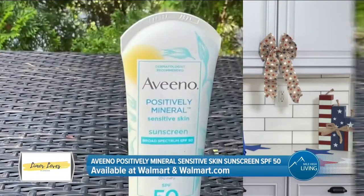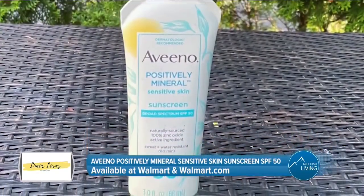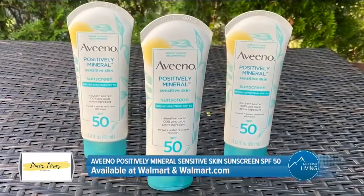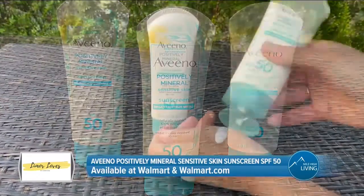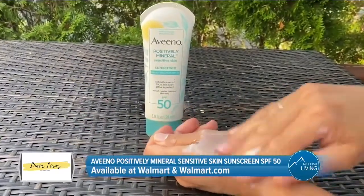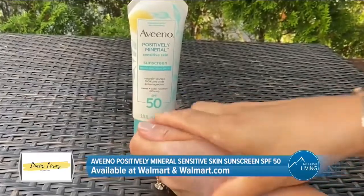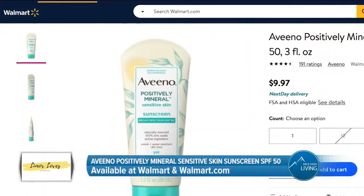Whether you're going to the beach, the pool, or just hanging out in the backyard, you need to make sure to wear sunscreen. This is the Aveeno Positively Mineral Sensitive Skin Sunscreen SPF 50. It's a 100% mineral sunscreen formulated with zinc oxide for broad-spectrum UVA and UVB protection, and has oat to nourish and lock in moisture. It's also hypoallergenic and suitable for sensitive skin. This sunscreen retails for $10 and is available at Walmart and Walmart.com.